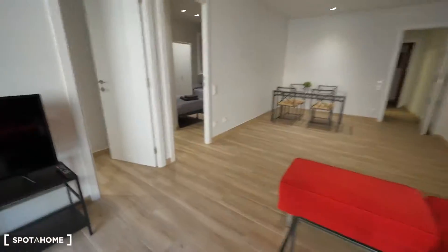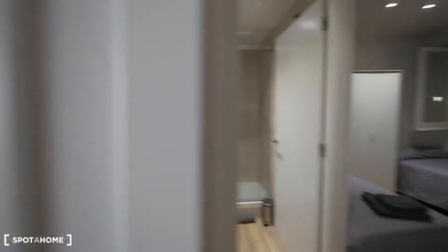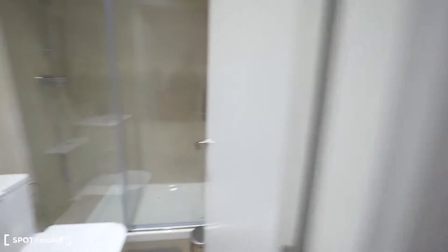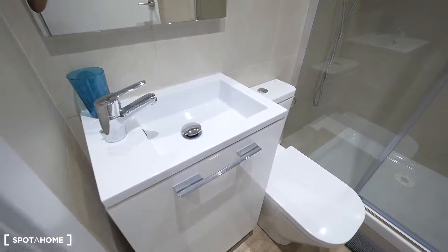Let me show you the bedrooms — bedrooms one and two, just the same, symmetric. Bedroom one with a private bath, bedroom two with a private bath also. Two single beds, two closets, two desks, and the window to the patio. Here's the bathroom — small but enough for two people.